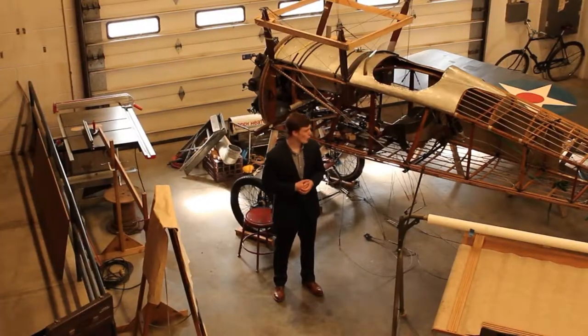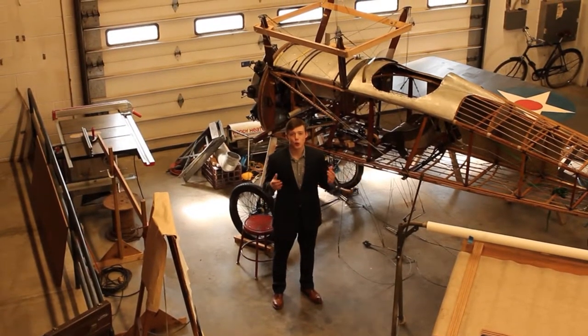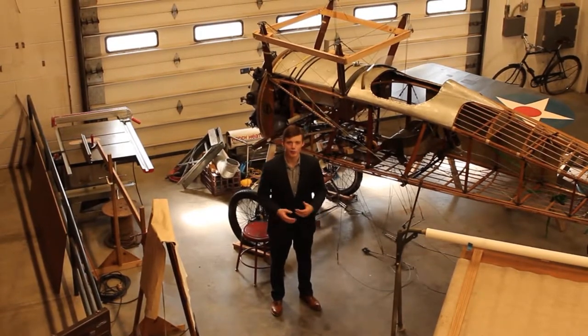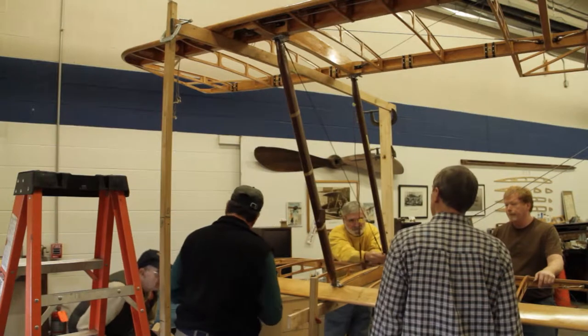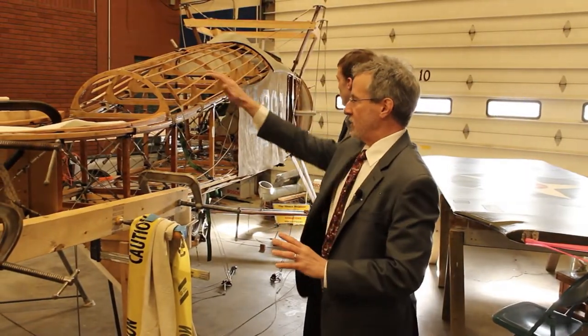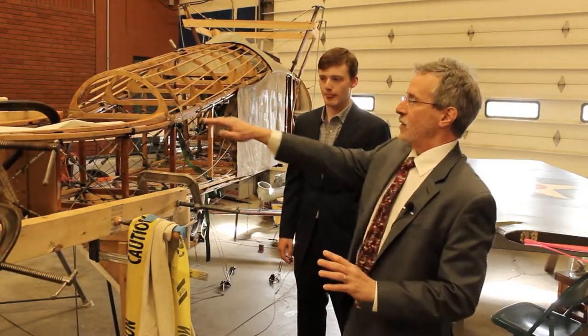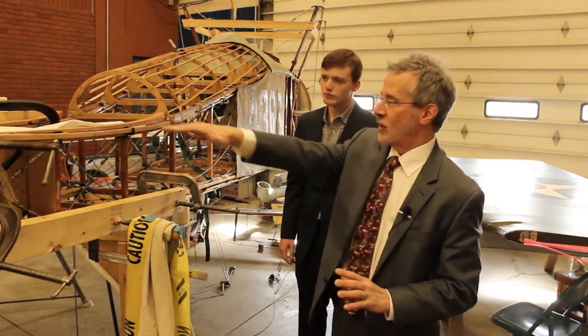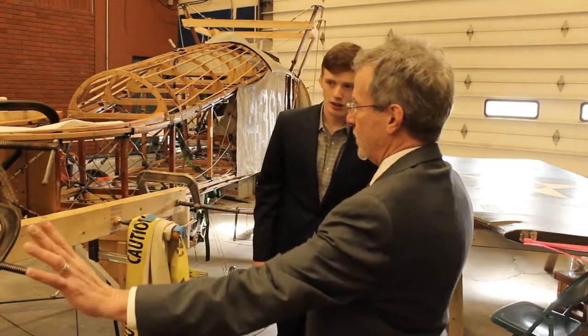And now after 100 years, Tommy's finally home and he's being restored right here in a workshop off of the Ithaca Airport. All of the wood has been refinished. All the metal components have been refinished. The engine has been rebuilt. The propeller has been rebuilt. We were able to locate new tires.